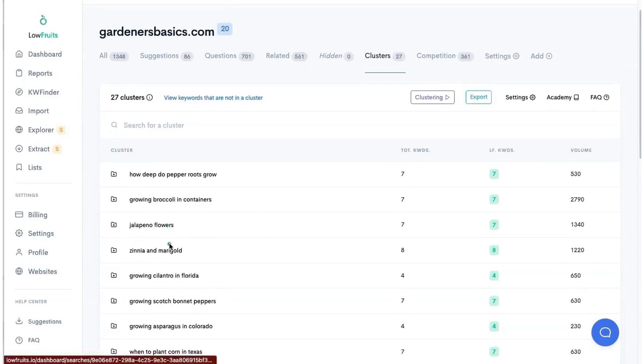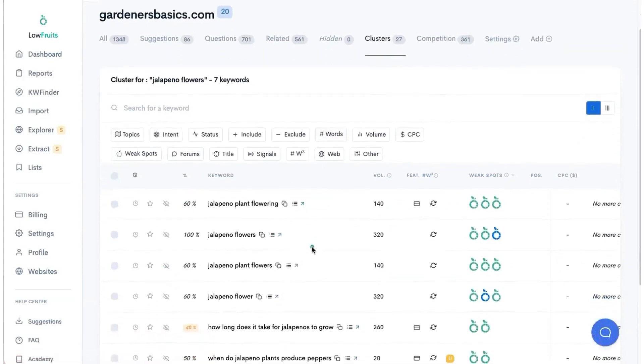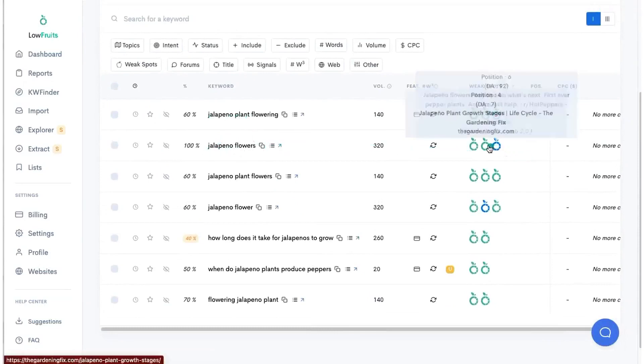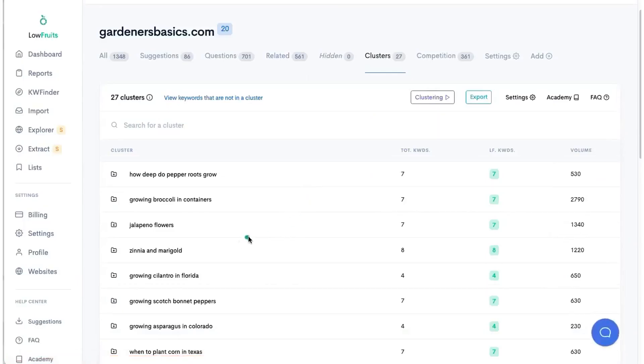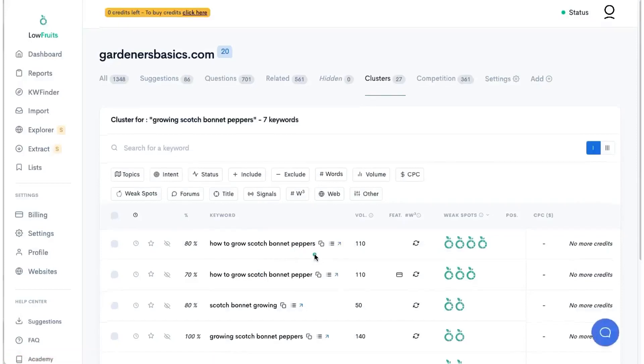Let's take a look at 'jalapeno flowers' — that seems like a short tail keyword without many low fruits. But if you click on it, you'll see 'jalapeno plant flowering' and 'jalapeno flowers' have a Reddit, a DA 7, and a DA 11. That's why this tool is so great. You also have 'growing cilantro in Florida,' 'growing scotch bonnet peppers' — you guys get the point that this would really fix his indexing issues. All he had to do was use Low Fruits, plug in his competitor first, and then reverse-engineer from there.